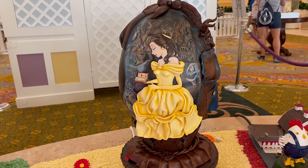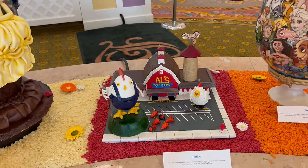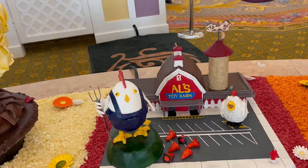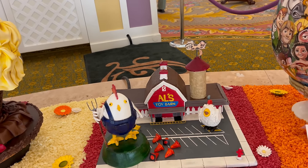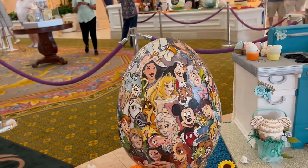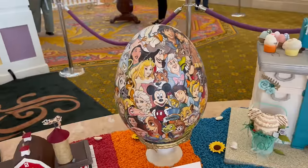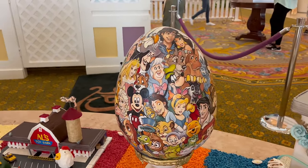And good old Al's Toy Barn — that is just perfect with the chickens, Easter, and spring. Whoever thought of that — that is genius, really cute and clever. And this one definitely reminds me of one of those Faberge eggs — it has like every character ever on there. If you see your favorite character on here, leave a comment below telling me which one it is. There are so many to choose from!